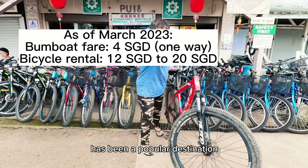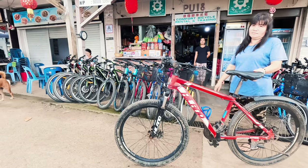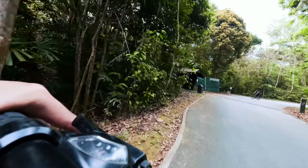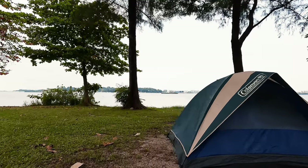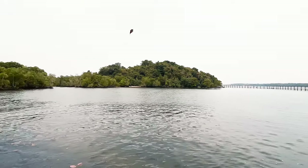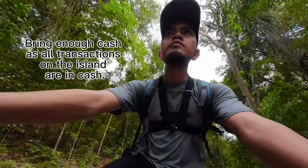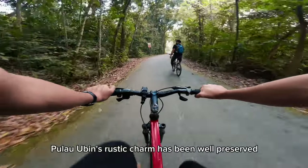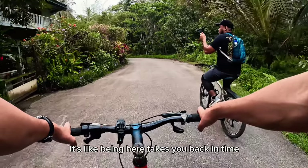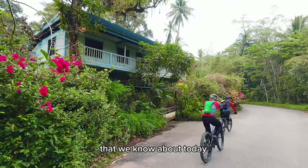Today, Pulau Ubin has been a popular destination for recreational activities such as hiking, cycling, camping, or simply immersing yourself in the beauty of the outdoors. Pulau Ubin's rustic charm has been well preserved for over many decades. It's like being here takes you back in time to Singapore in the 1960s, before it became the highly modernized metropolis that we know today.